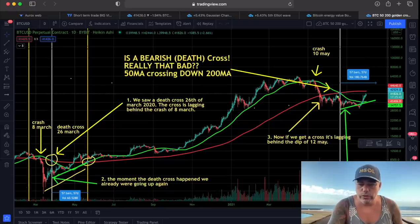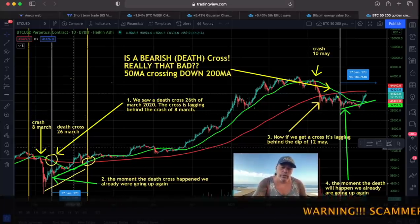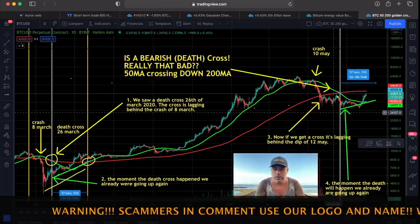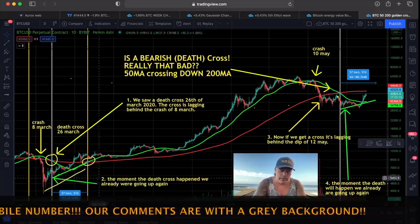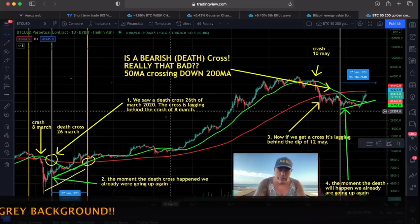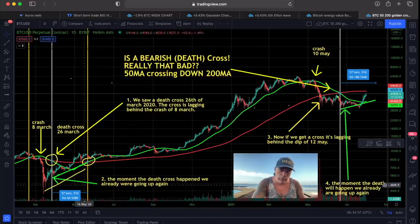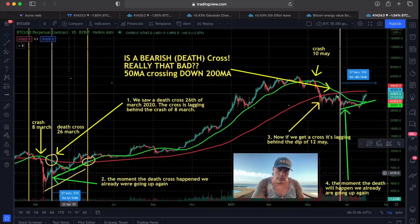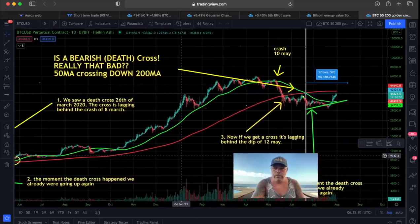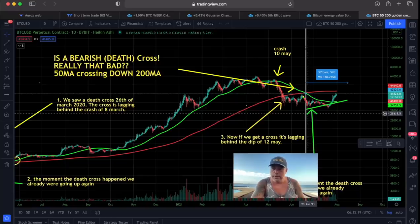Last chart — not the worst chart, because I drew this one a long time ago. I compared the bearish crosses, the death crosses. At the moment we saw the cross here in March/April, the price of Bitcoin was already growing. We saw the death cross on the 26th of March — that cross was lagging behind the crash of the 8th of March. Then it took a long time — about 57 bars — to make the golden cross, the green line crossing the red line. Now we can see the same setup: we had the crash on the 10th of May.